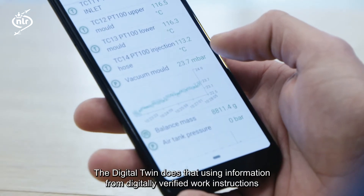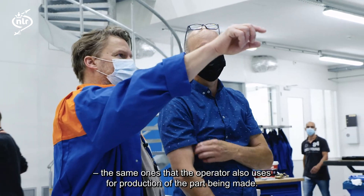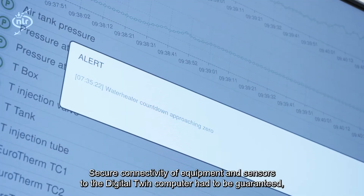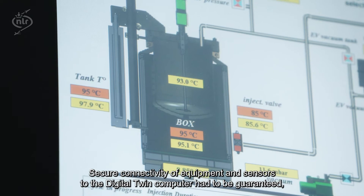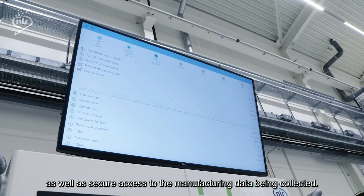The digital twin does that using information from digitally verified work instructions, the same ones that the operator also uses for production of the part being made. Secure connectivity of equipment and sensors to the digital twin computer had to be guaranteed, as well as secure access to the manufacturing data being collected.